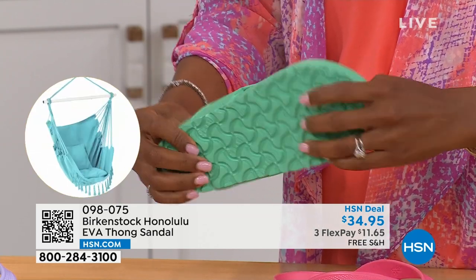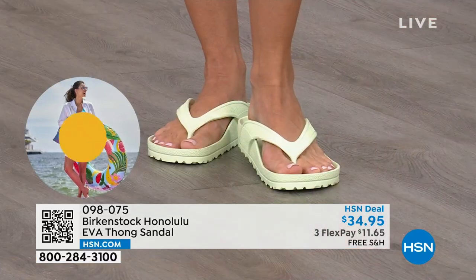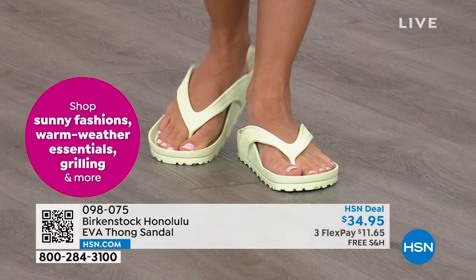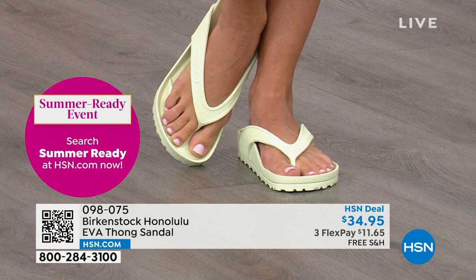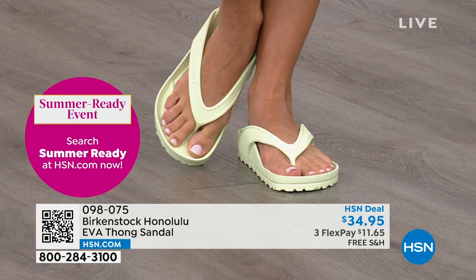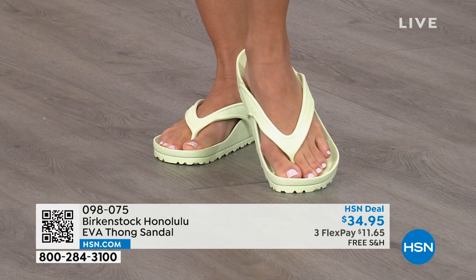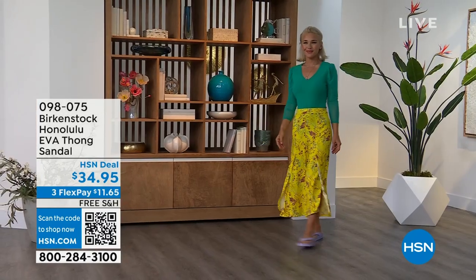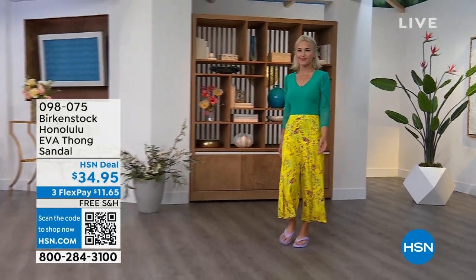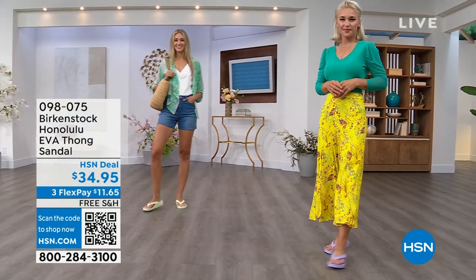This EVA Birkenstock is incredible. Courtney has three or four pairs — one in the car, one by the door. She takes them to the nail salon as a pedicure shoe. You can get them wet, and they are so light they even float. So if they fall in the pool, they're not going to the bottom. If they fall off the boat, they're going to float. If you're going away on a getaway with just a carry-on bag, throw these in — you won't even feel them because they're so lightweight.